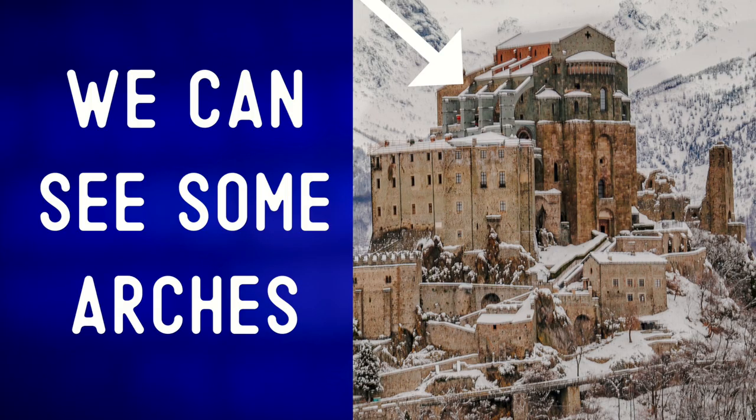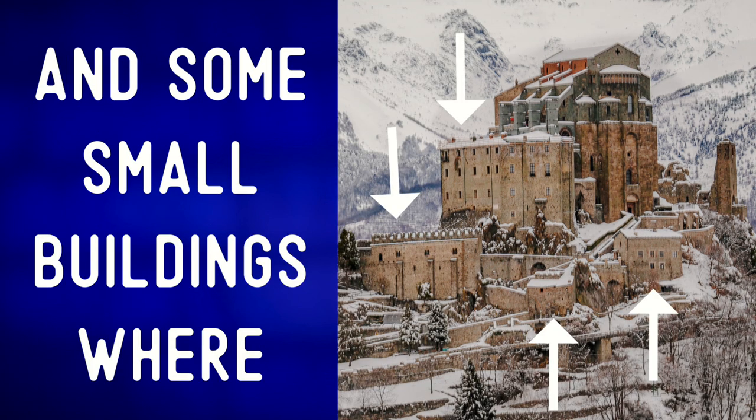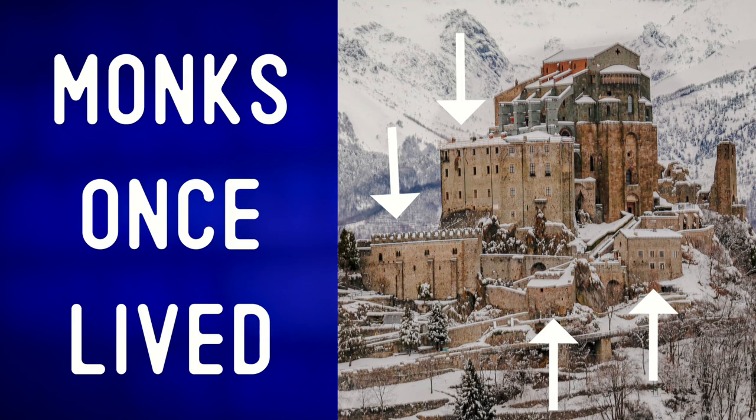We can see some arches, the ruins of a tower, and some small buildings where monks once lived.